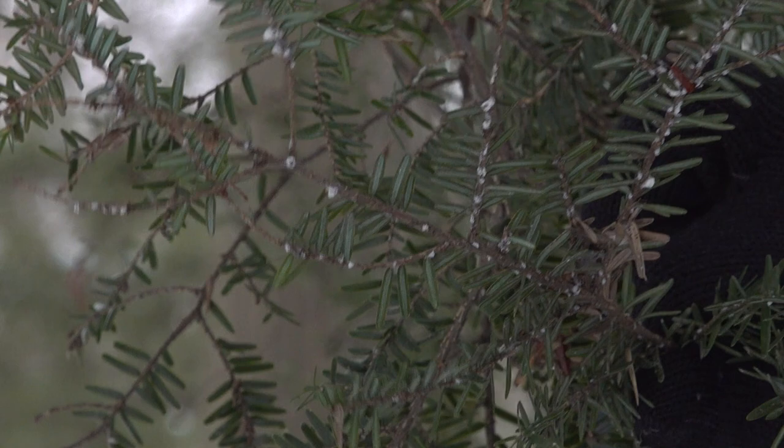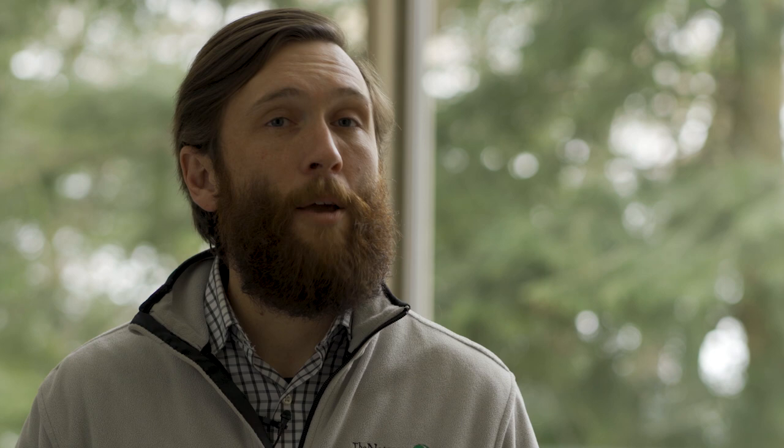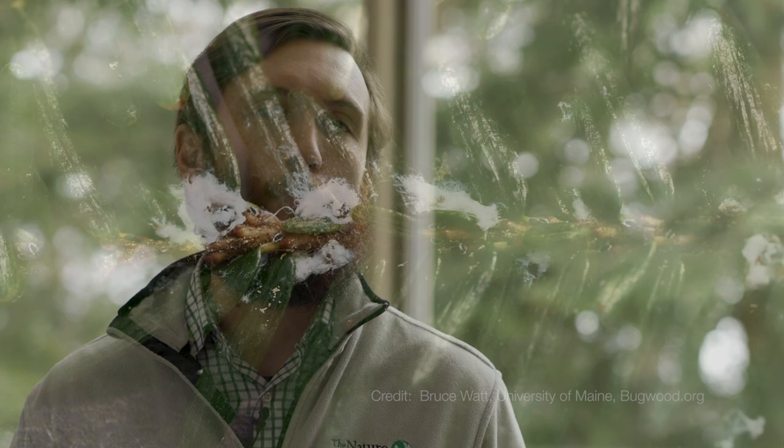Sean Howard is a project manager for the Nature Conservancy, working with a statewide effort to stop and kill this invasive insect. The primary sign of infestation from hemlock woolly adelgid is a white woolly mass at the base of the needles that we refer to as an ovasac. The ovasac is actually waste produced by the adelgid that also serves to protect it over the winter. Those ovasacs are most visible during the winter, and therefore that's the primary time to survey for this pest.